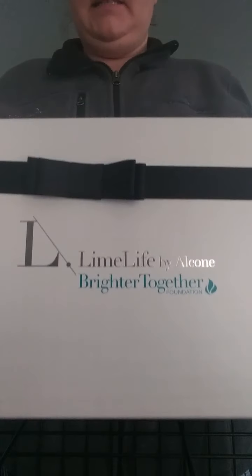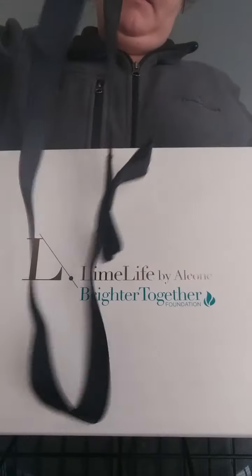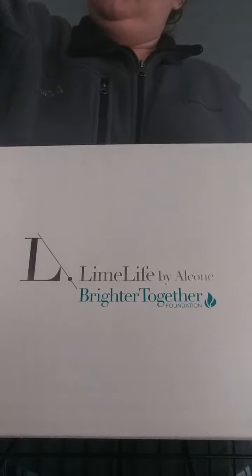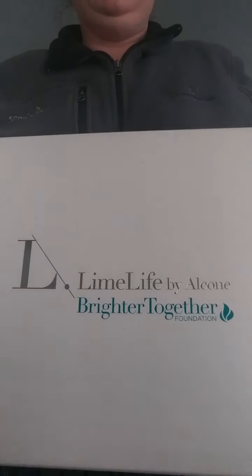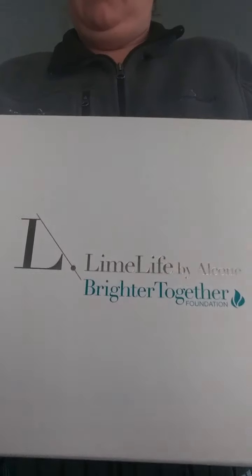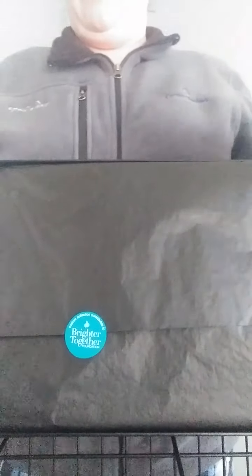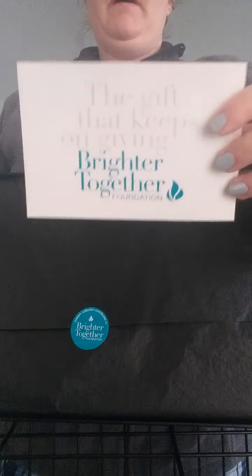It comes in this really cool box. I always think this makes me feel fancy — it's got this really neat ribbon that just slides over top of it. It reminds me of higher-class places where you get shoes, purses, and whatever. The first thing it comes with is a cardboard index card that tells you about the Brighter Together Foundation, how it's set up, and how to start building a business with a kit if you decide to go that way.